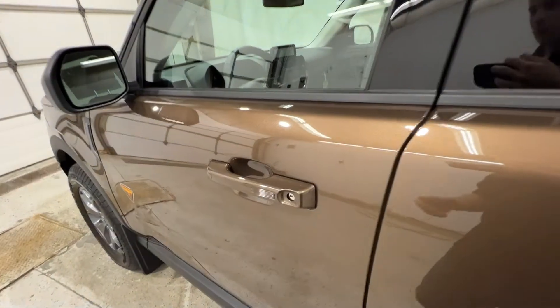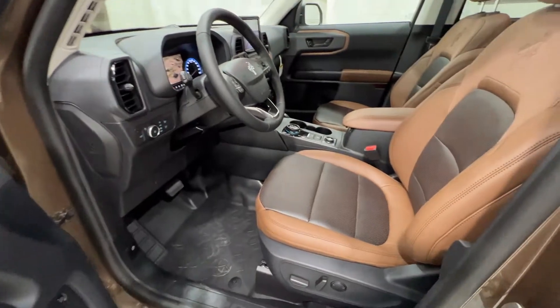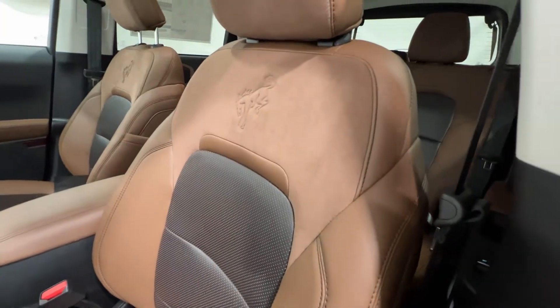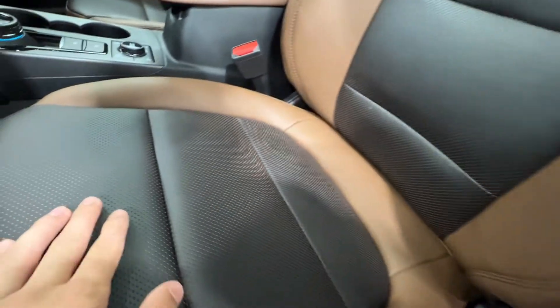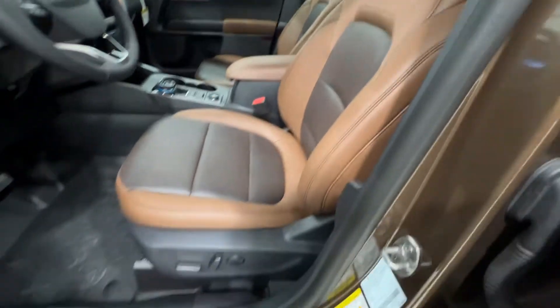Stepping inside of this particular Bronco Sport, you do have an intelligent access door handle as well as the door entry keypad. Standard on the Badlands model, we do get these beautiful ebony roast leather seats with sort of suede accents and a nice Bronco logo on the back. It also has the perforated black inserts and they are power operated.